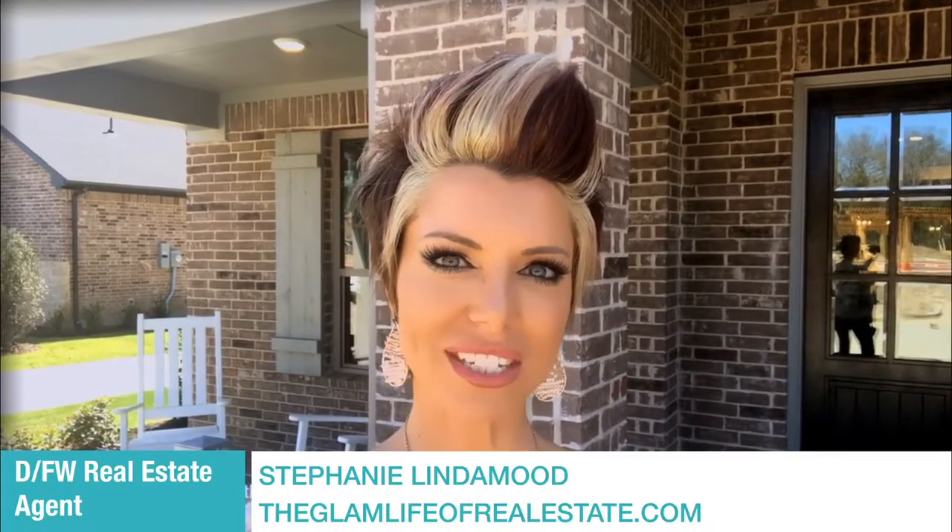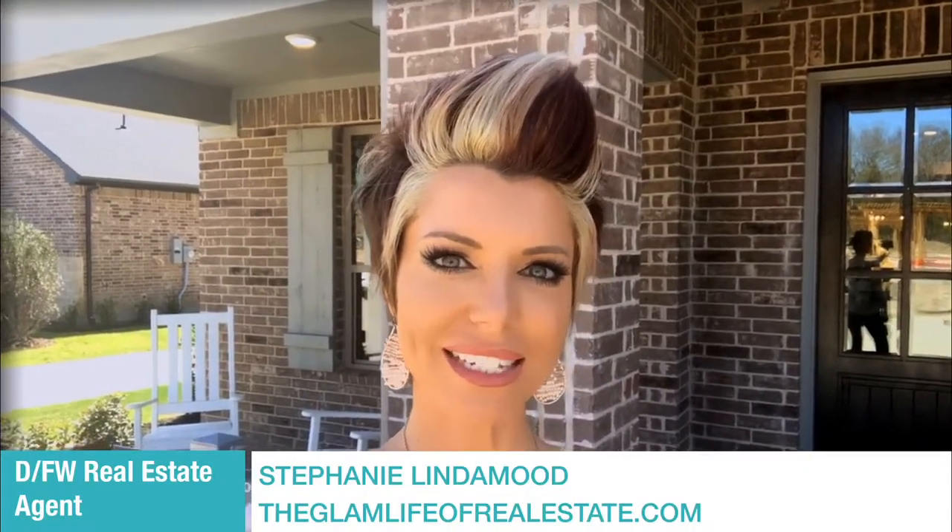Hey guys, it's Stephanie with The Glam Life of Real Estate. We are here in Flower Mound, Texas at Southgate looking at the new Normandy Homes model. It just opened here Thanksgiving of 2018. They're already selling quite a few homes, so we're gonna go in and tour this property, give you a feel for what they offer here and show you some of the cool things they're now doing in design trends.